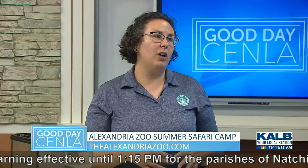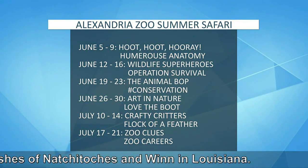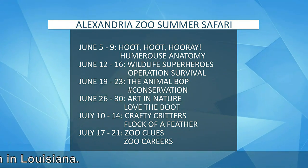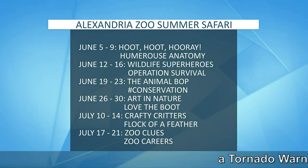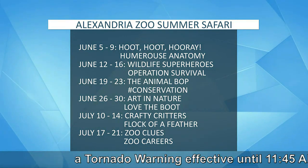Yeah, so our themes do match up with what the kids are learning in school — the grade that they just completed. We're building off of the science curriculum that they've explored throughout the school year, and they're not going to realize that they're learning. They're going to be exploring those concepts through hands-on activities and continuing that learning throughout their summer session. I'm really excited for the Zoo Clues summer camp, where the kids are going to have to explore different clues throughout their camp day to figure out which of the zoo animals they're discovering and learning about.